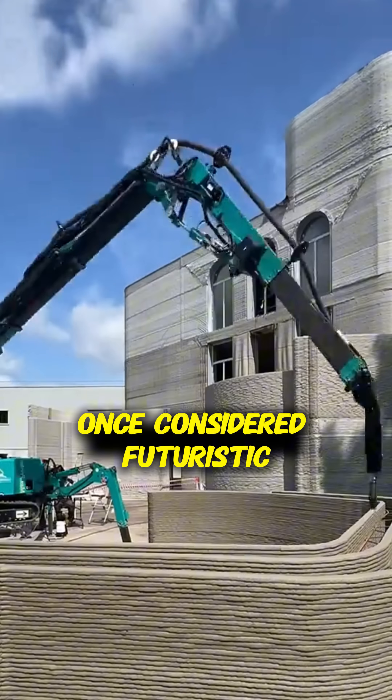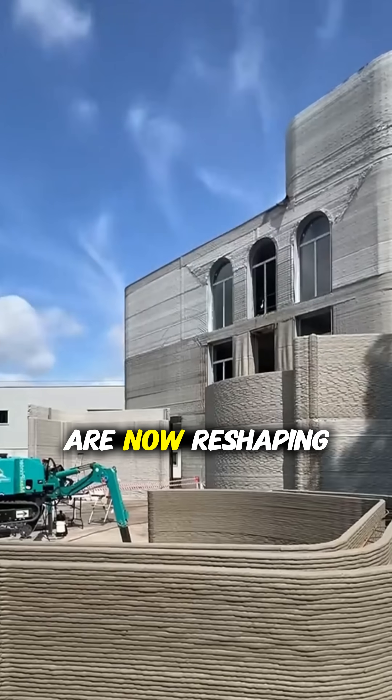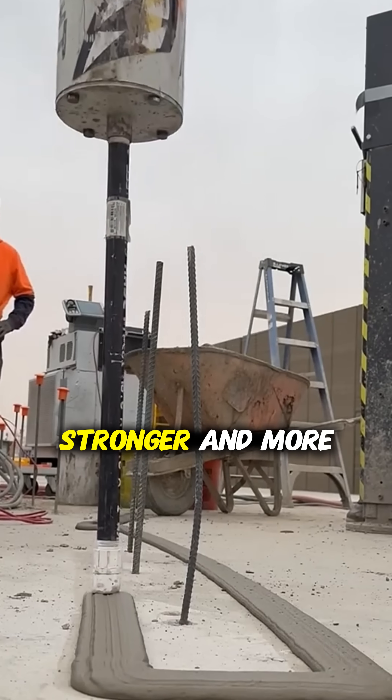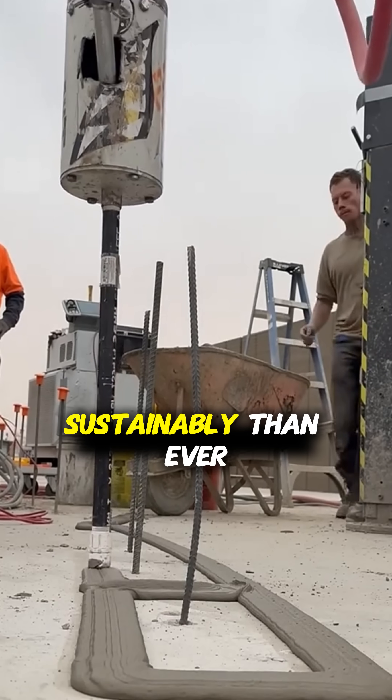Once considered futuristic, these automated houses are now reshaping global construction, proving that shelter can be created faster, stronger, and more sustainably than ever before.